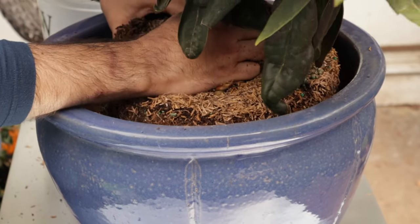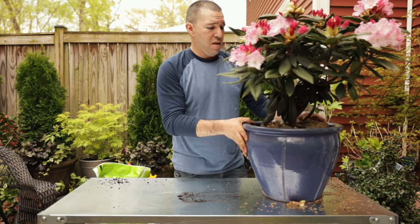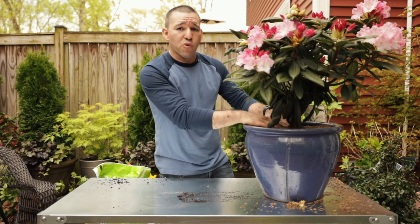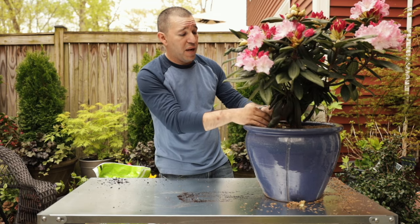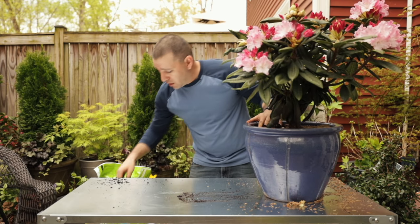I just want to make sure this guy is straight, so I'm going to move him over a little bit so you guys can see. Just want to make sure he's nice and straight before I start compacting soil around him. I want to leave the crown of the plant just even with the container or a little bit higher, but because I know it's going to drain really, really well, I'm not too worried about it being right even with the container.